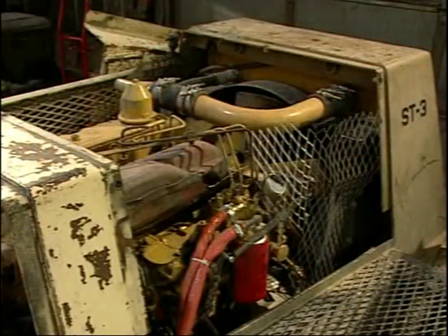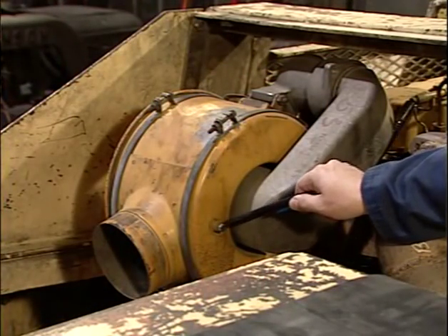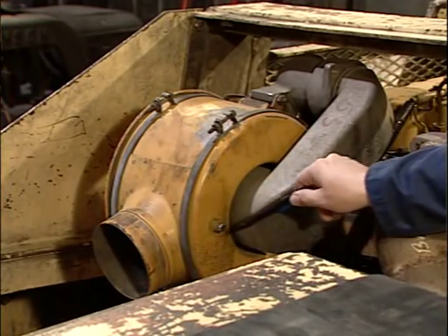The approved engine will also have to have an air filter that is sized in accordance with the engine manufacturer. The air filter is also required to have a service indicator set in accordance with the manufacturer. Here, the service indicator is missing.